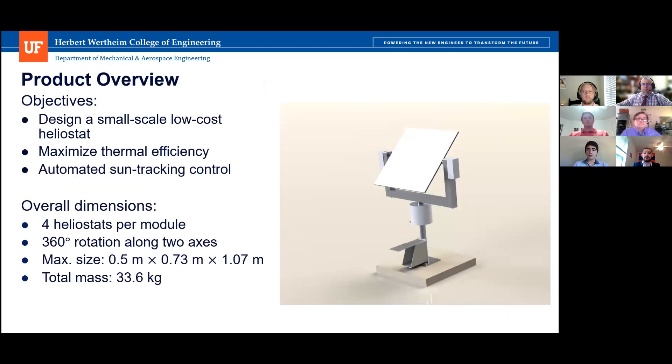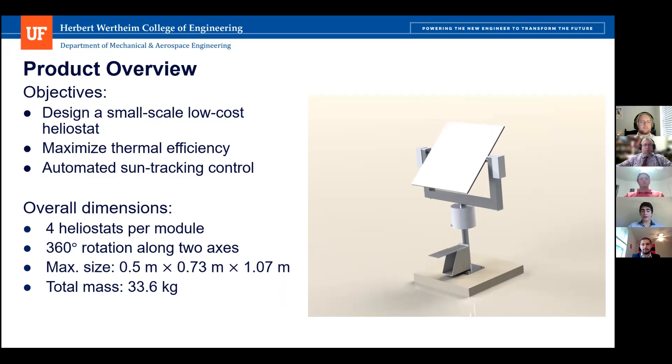Our product overview objectives are to design a small, low-cost heliostat while maximizing thermal efficiency and automating safety and control. We have four heliostats per module and 360-degree rotation along two axes — elevation and azimuthal. Our max size is 0.5 by 0.73 by 1.07 meters, and our total mass is 303.6 kilograms.